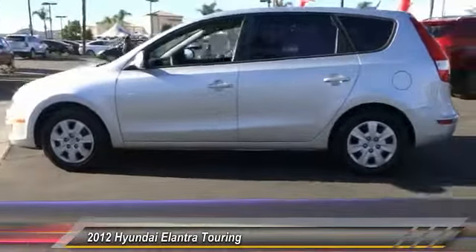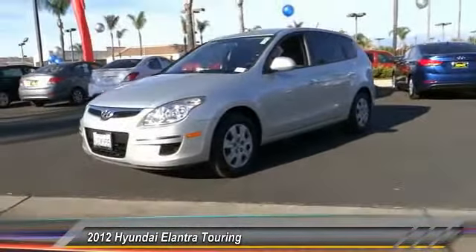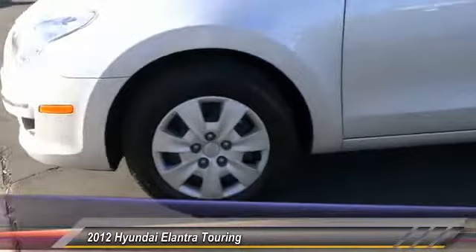Traction control, keyless entry, Bluetooth wireless data link for hands-free phone, air conditioning, front automatic stability control, cruise control, AM FM stereo radio, trip odometer, power door locks, power windows.